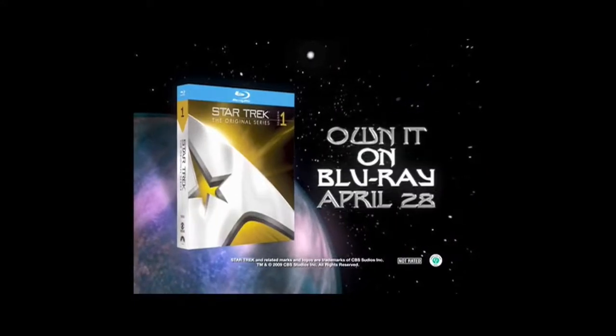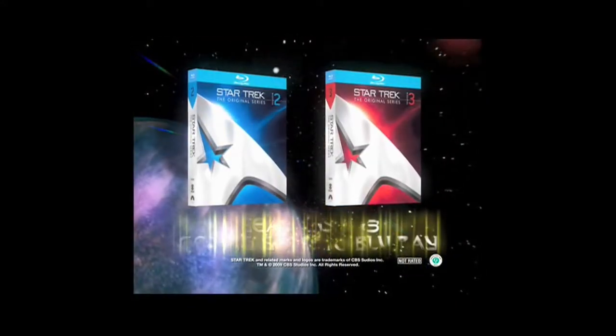You'll boldly go where no man has gone before. Own the Ultimate Star Trek Original Series Season 1 Collection. Kirk out.